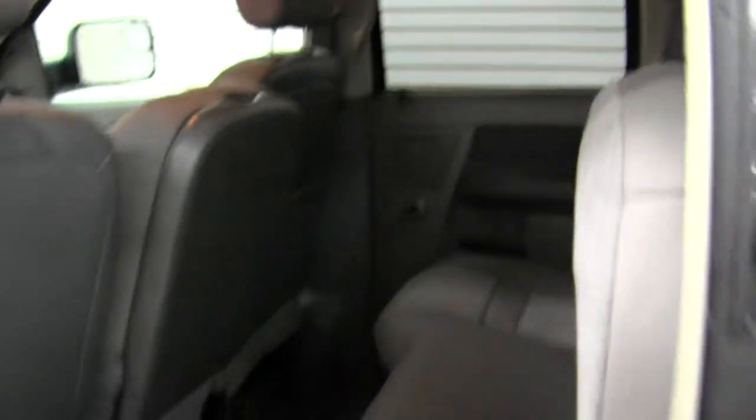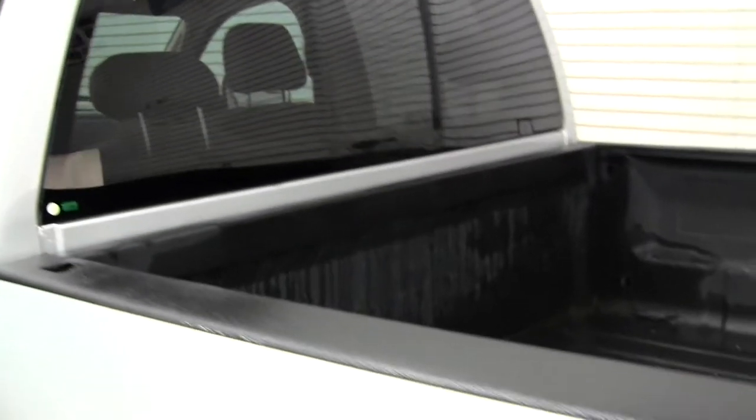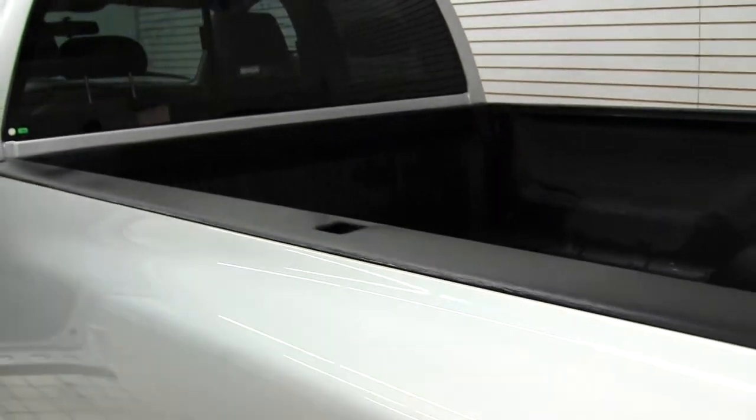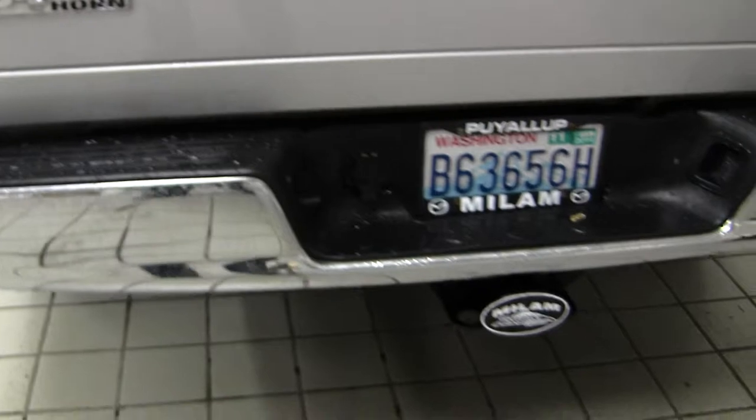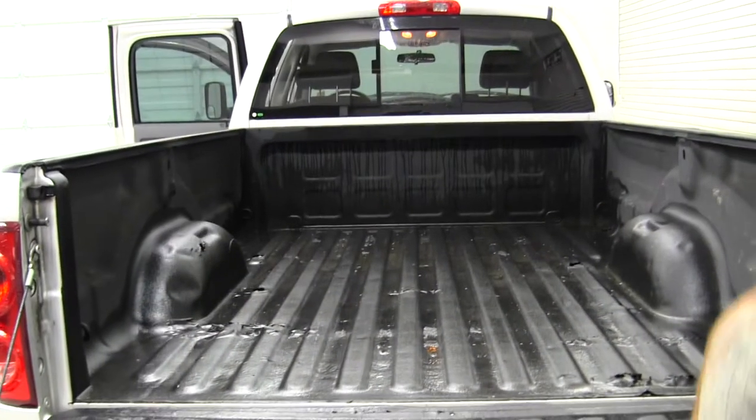Very spacious back there. Has a nice size bed. Class three tow package there. Spray-in bed liner.